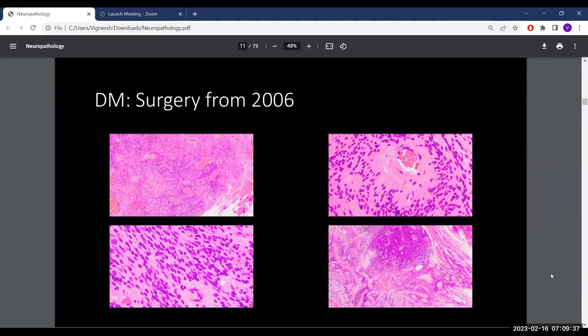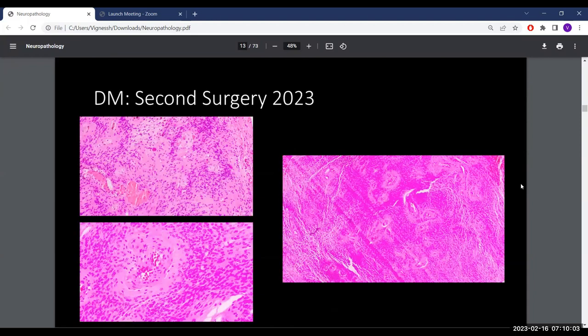There is also an intramedullary component, which may have made complete resection difficult in 2006. There is no doubt this is ependymoma. The recurrence probably speaks to that. This is an educational case.